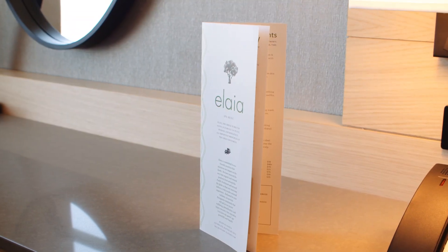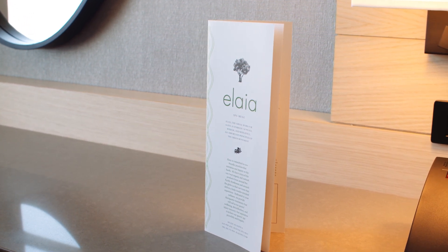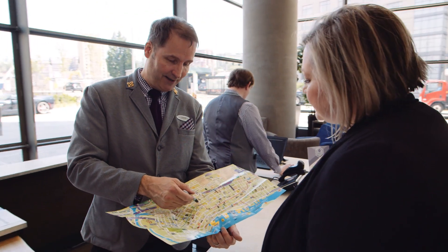You will find the Alaya Spa & Pool at our sister hotel, Hyatt at Olive 8, located right across the street. Please see our front desk for pool access and fees.